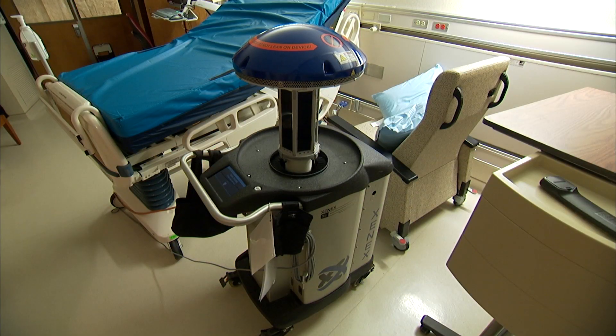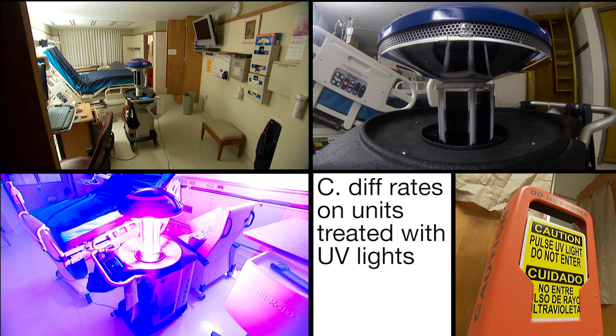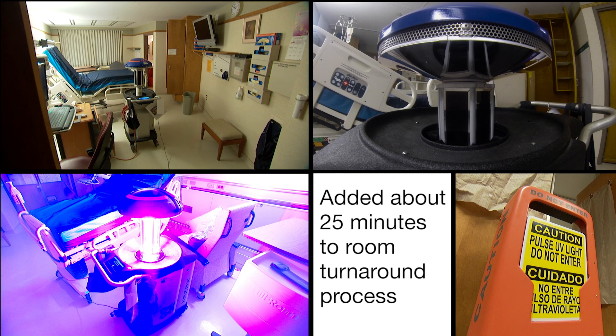The results have been dramatic. We tested this for about six months, and we were pretty surprised at how much difference this made. The C. difficile rates on the units treated with UV light had gone down by 30%. It did add about 25 minutes to the entire room turnaround process, but a C. difficile infection can result in three extra hospital days, so we figured the 25 minutes was a bargain.